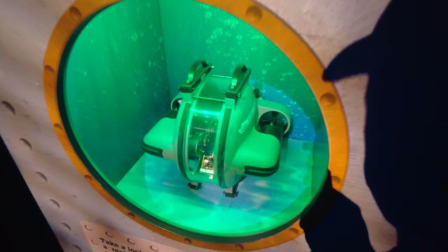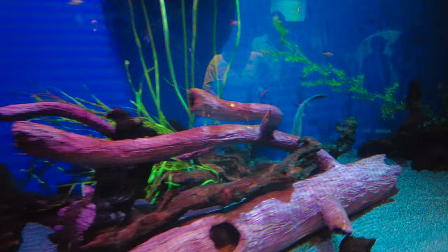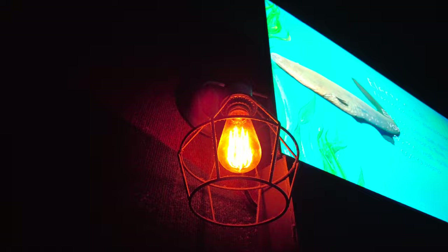Right back here is the electric eel. There's his tail back there. They have some light bulbs up here — I wonder if he's powering these light bulbs with his electric current. Oh, there it goes!